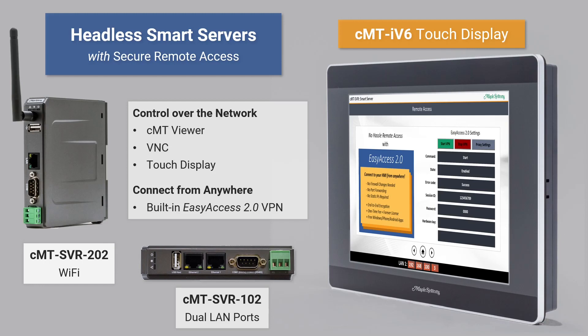The two server models shown here include a free license for this VPN service: the CMT-SVR-202 with Wi-Fi, and the CMT-SVR-102 with dual LAN ports. A separate touch display can be used to control any smart server application as well. The CMT-IV6 touch display shown to the right connects over Ethernet to the headless HMI in order to present application data and screens.